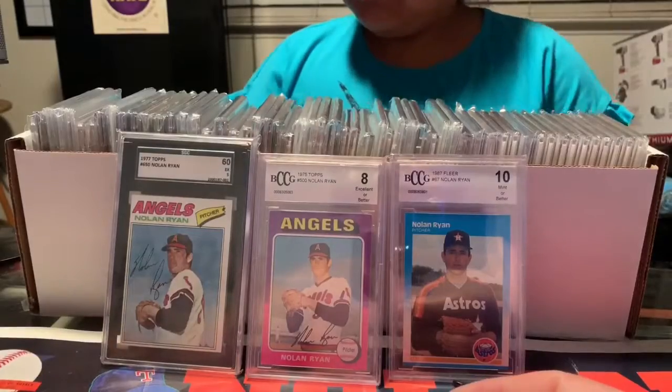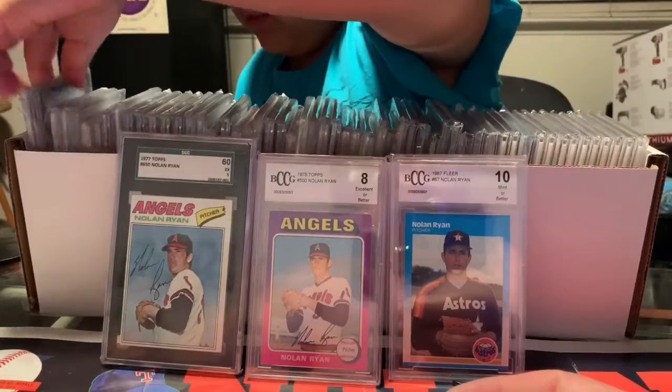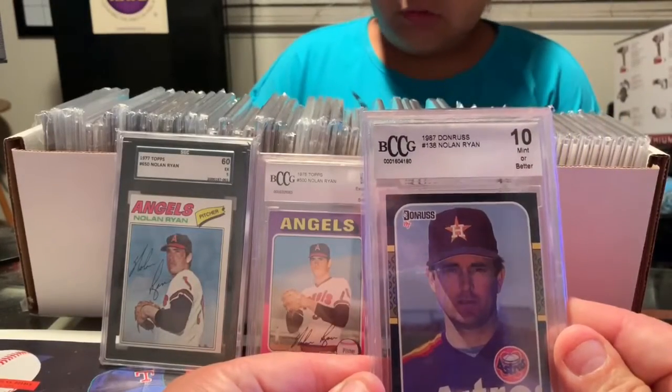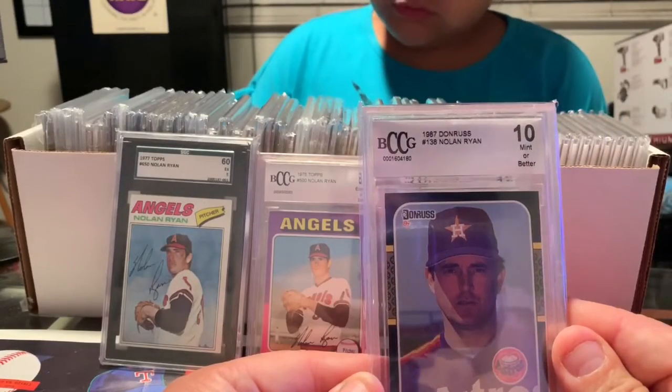Go ahead and pick another one, Mia, wherever you want — just random. 1987 Donruss, Mint 10.